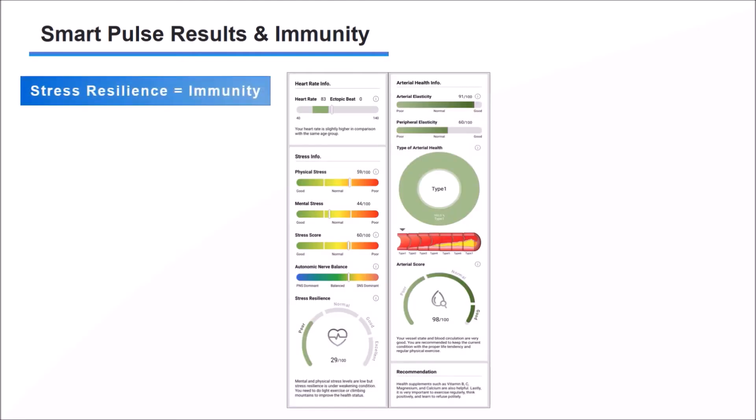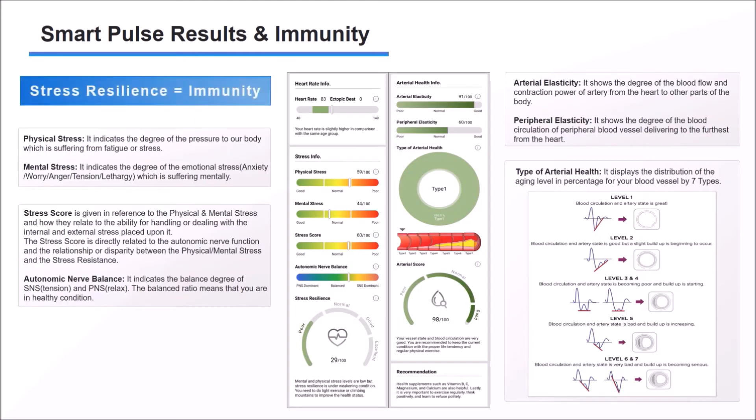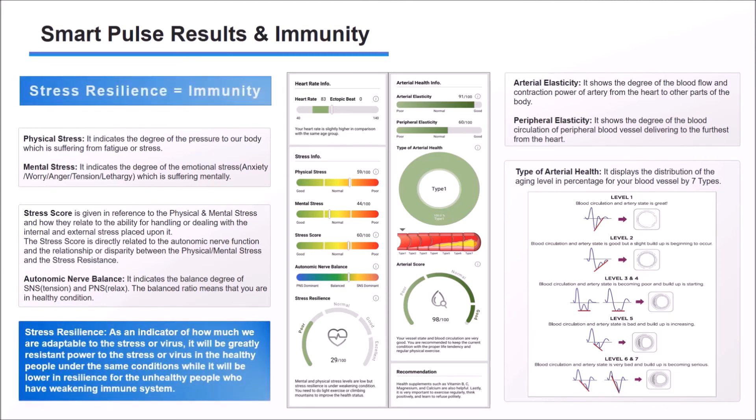This is the result paper for SmartPulse. Through the stress resilience and stress score, you can easily check your individual autoimmune status.